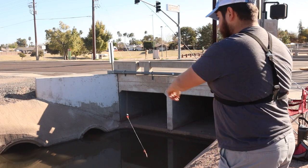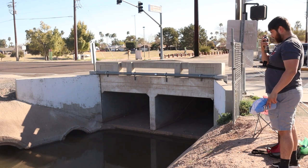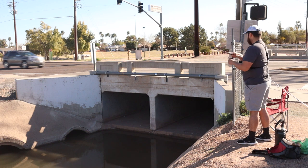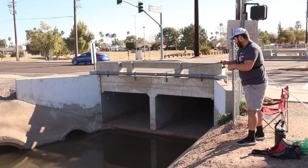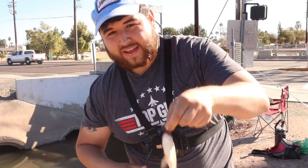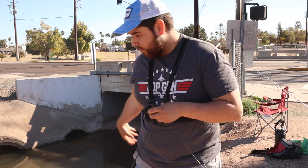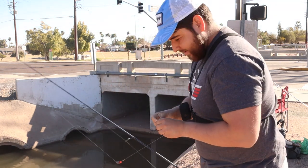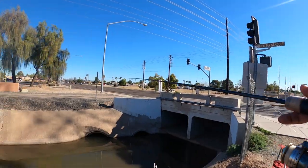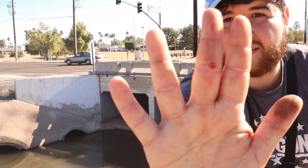First cast with a little worm — that would be a baby tilapia. I know they're pretty hated here, this is actually not the first tilapia I've caught. No skunk! We caught a fish out of the puddle. We're gonna put that worm back down there and see if maybe we can get another one, hopefully not a tilapia though. Tilapia did get me though.